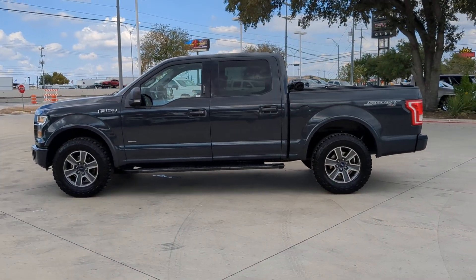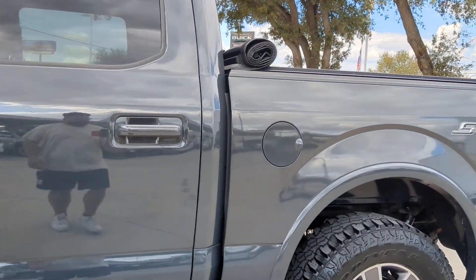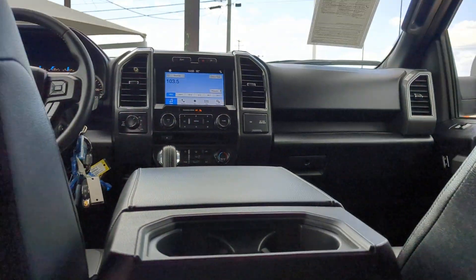These are just some of the great options this vehicle comes with: keyless entry, V6 cylinder engine, fog lamps, four-wheel drive, aluminum wheels, Bluetooth connection, steering wheel audio controls, alarm, passenger adjustable lumbar, stability control.